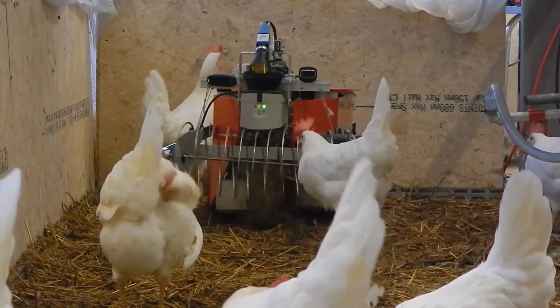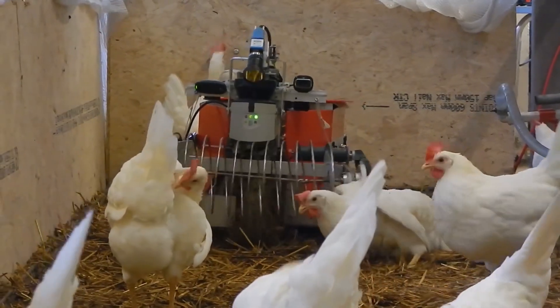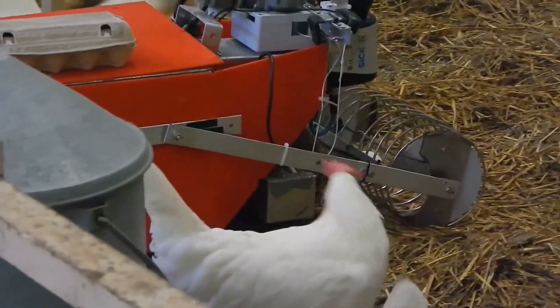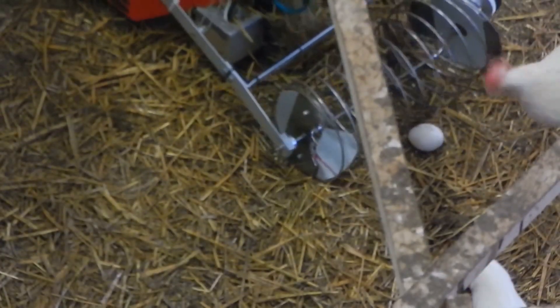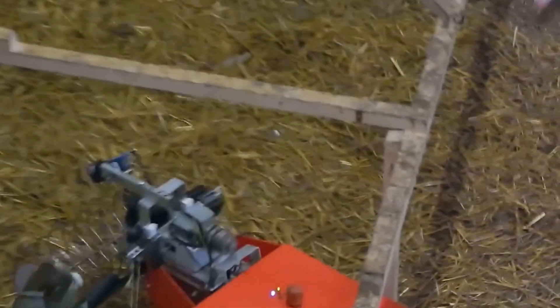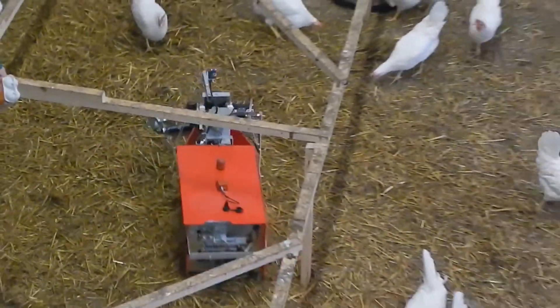Then lastly, it secretly moves forward — and before any mother chicken finds out, with its front-mounted round catcher, the poultry bot reliably collects the eggs. With minimum energy, this robot can help the farming industry move to yet another level.